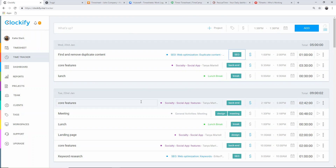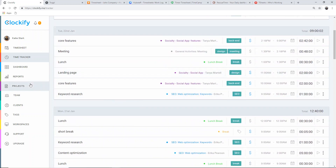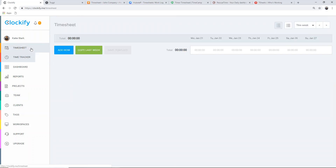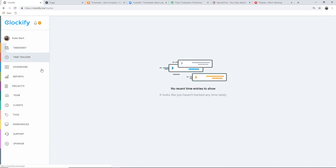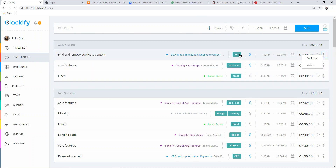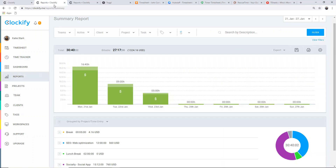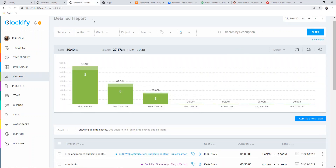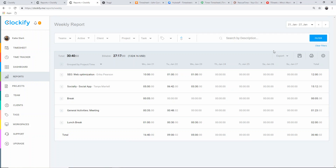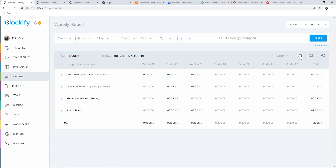Clockify is a free standalone work hours tracker with project and team management features. With Clockify, you can track time as you work on an activity, add time manually, enter it in a timesheet, and further manage it by editing, deleting, and specifying these time entries. Later on, you can generate visual and weekly reports of your tracked time, and export these reports as PDF or Excel files, or save them.